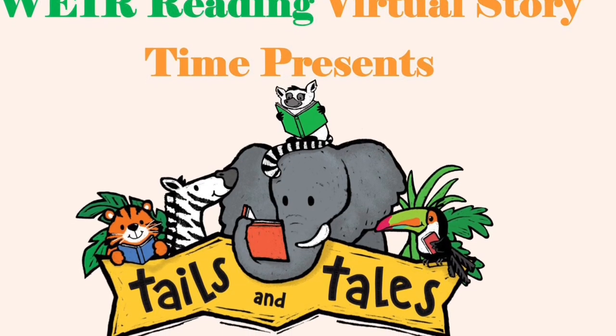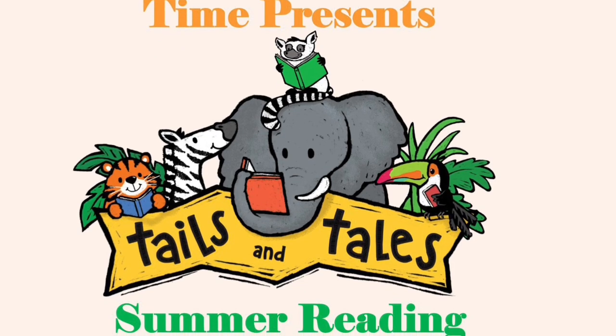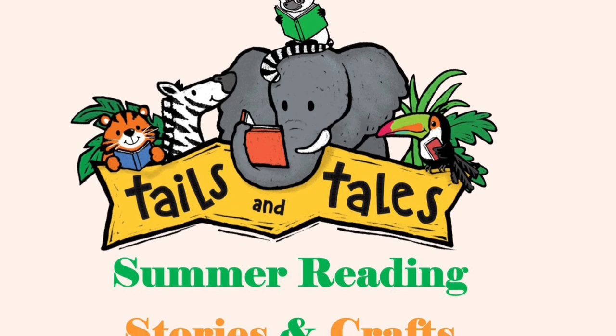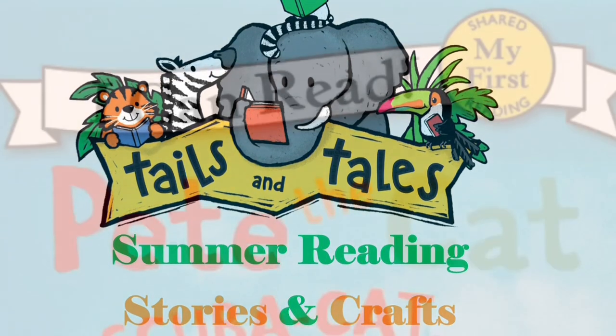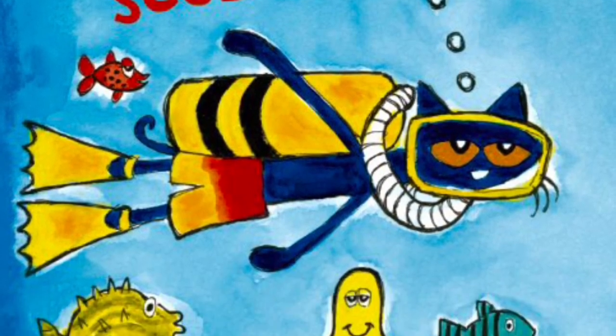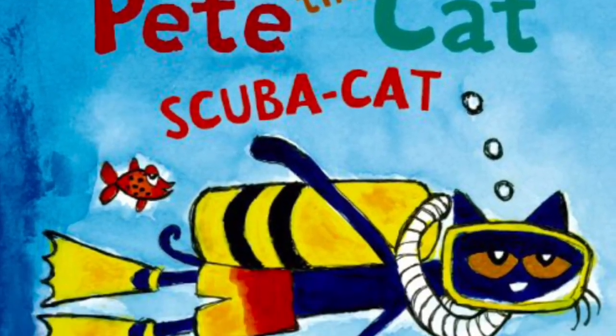Welcome back to We're Reading Virtual Storytime's Summer Reading Program, Second Story and Craft for the week of July 18, 2021, Sea Animals. I can read Pete the Cat: Scuba Cat, written and illustrated by James Dean.